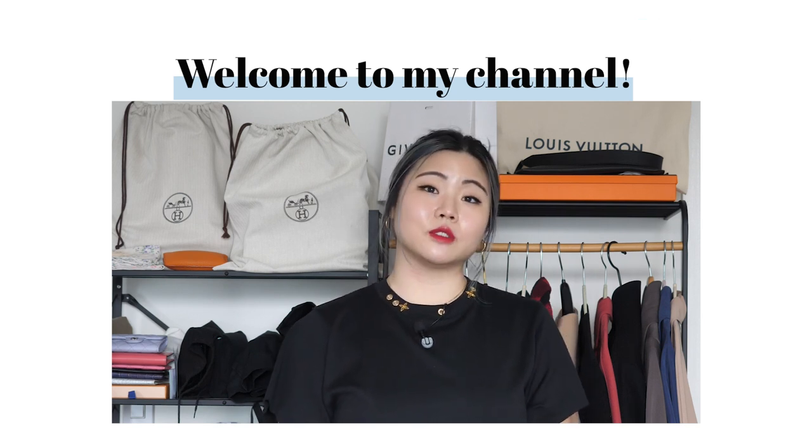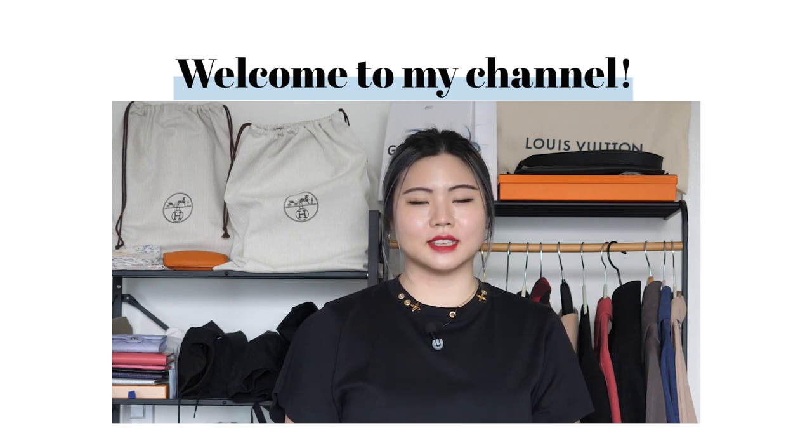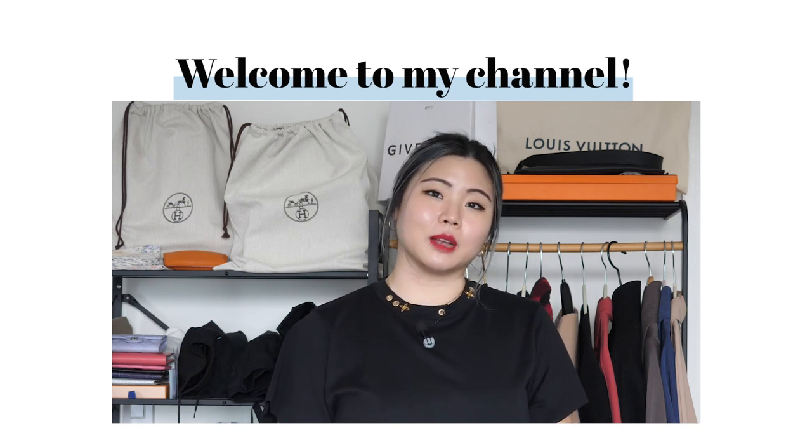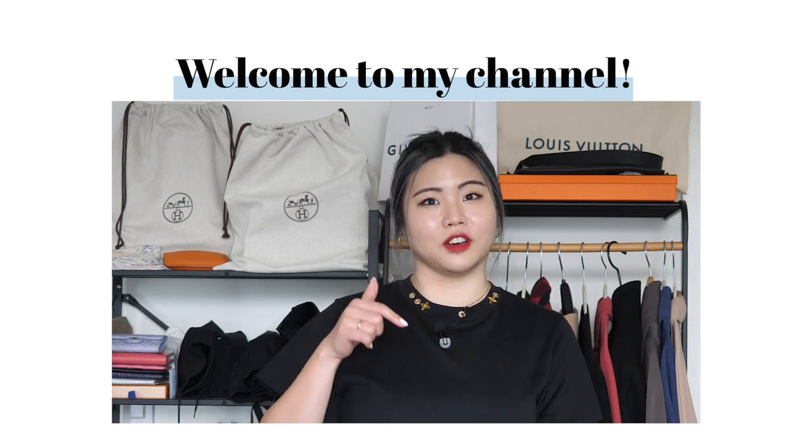I share hauls and reviews, but at the end of the day I share my journey so we can all mindfully curate our own collections. If you like what you're seeing, please subscribe to my channel, like this video, and leave a comment down below with your thoughts on Chanel handbags.